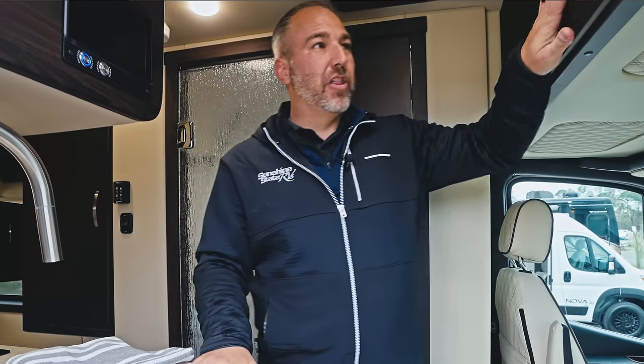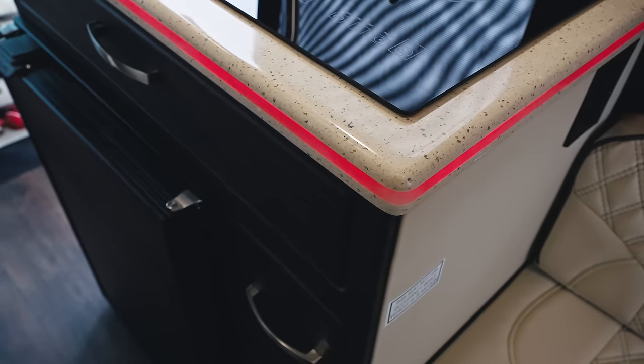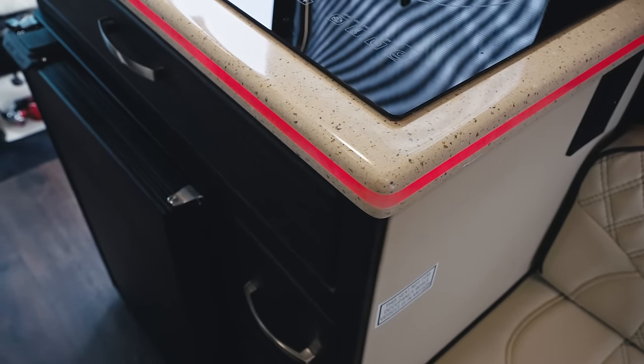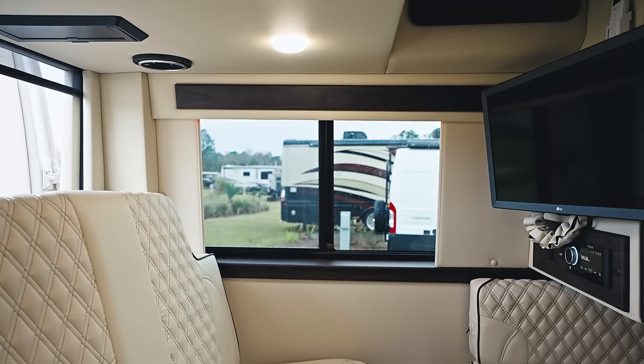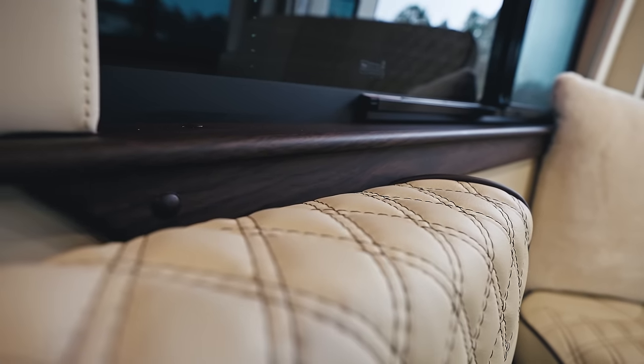Now we're inside the American Coach Patriot. This is the most luxurious Class B on the market — from the wood to the countertops, how they wrap everything with leather, the stitching of the seats, the LED lights — everything they put in this Patriot is top-of-the-line luxury.